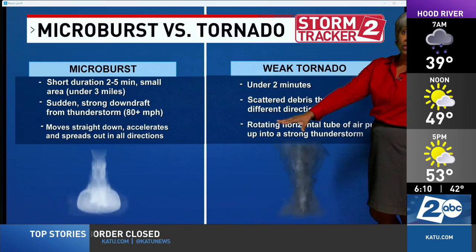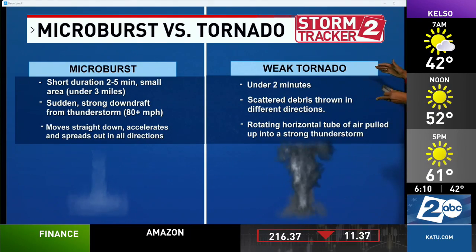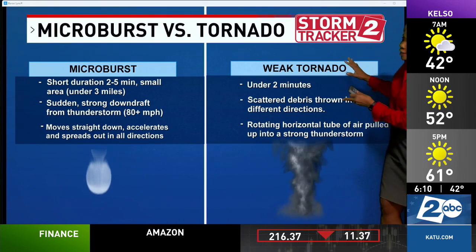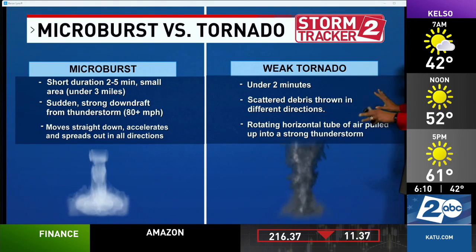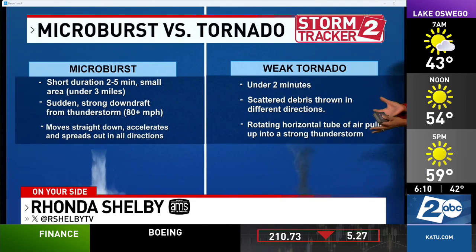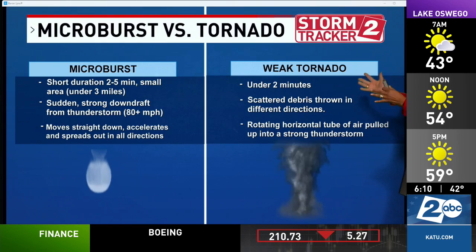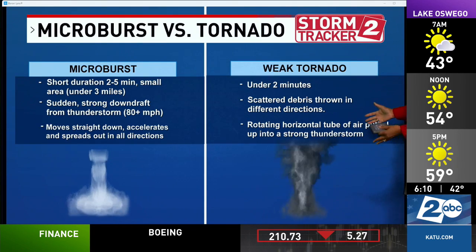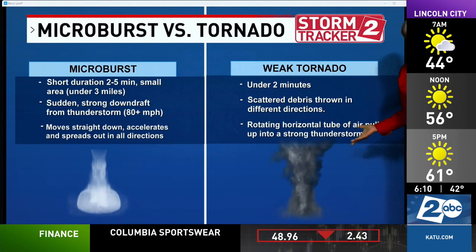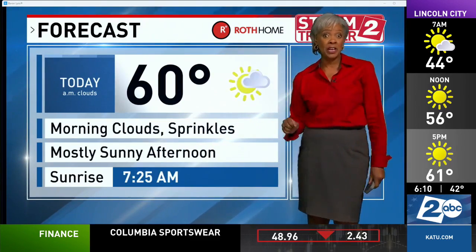Also very dangerous to aviation. Weak tornadoes are what we normally get — they last under two minutes and have just scattered debris thrown around. That is, of course, when you get that horizontal tube of air that forms after wind shear, and then it's lifted up vertically and becomes either a funnel cloud that doesn't reach the ground, which is very often here, or a small tornado.